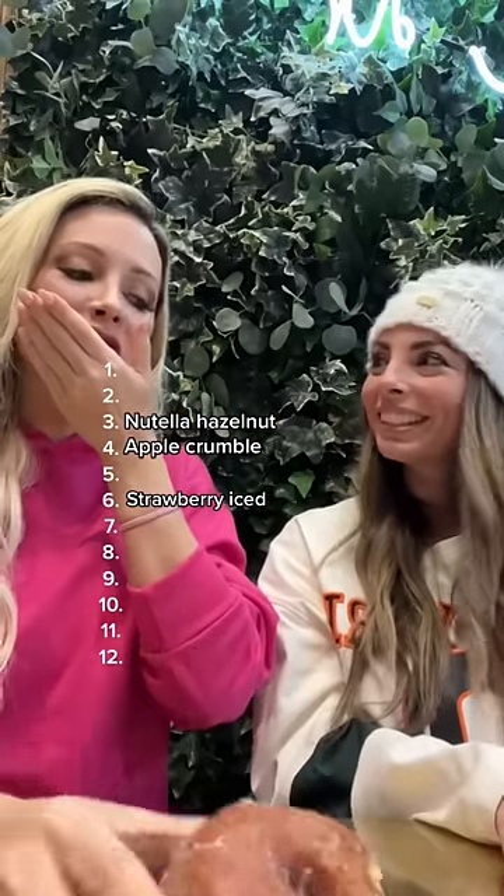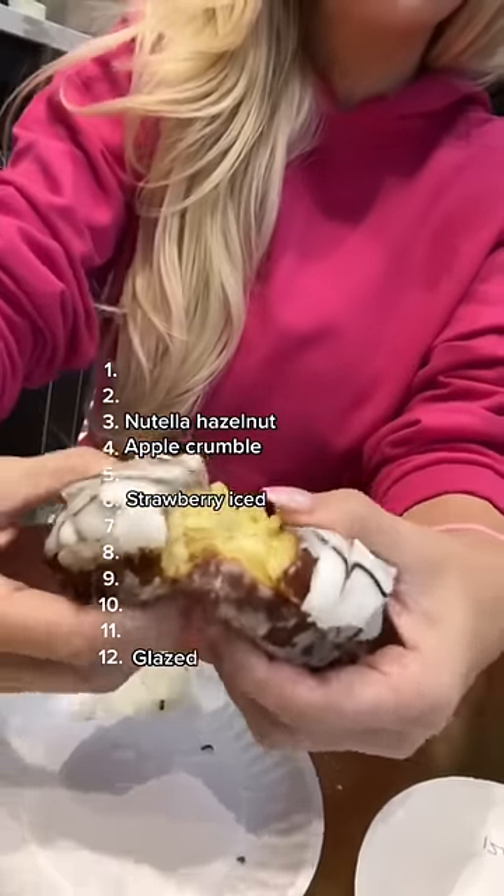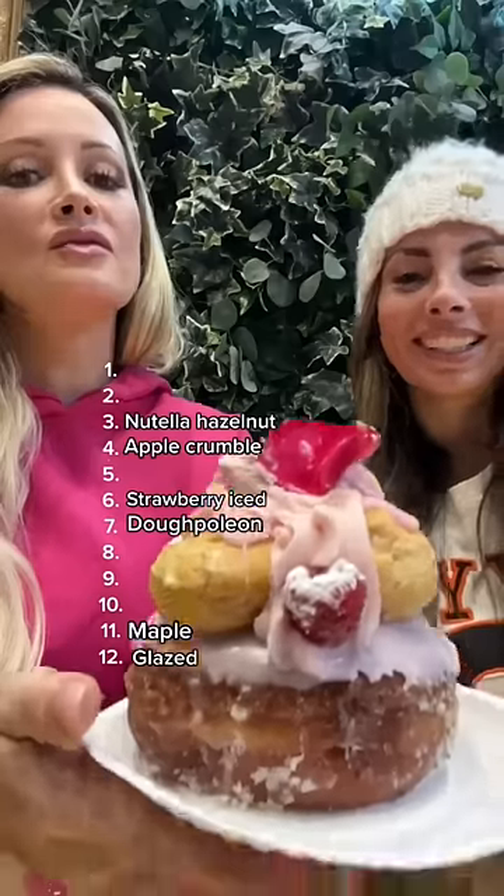Next up is our Classic Glazed Doughnut. She placed it at number 12 because she said it was too basic. This is our Couture DuPoleon Doughnut with puff pastry and vanilla bean cream inside — she put it at number seven. Maple came in at number 11.